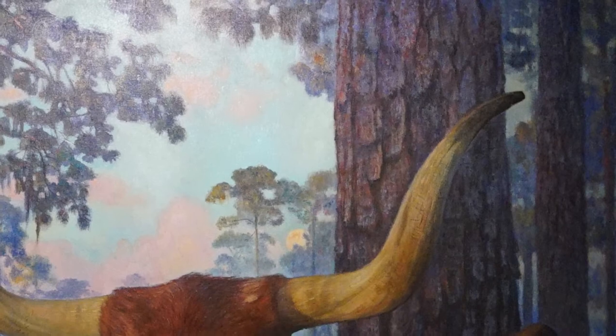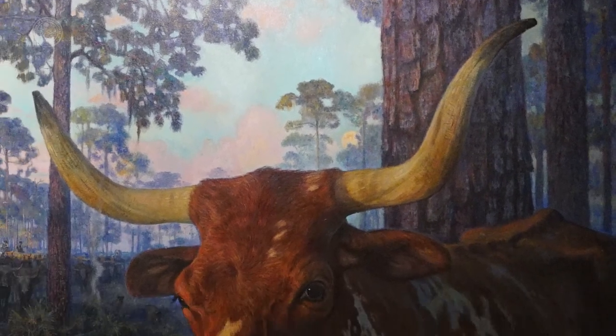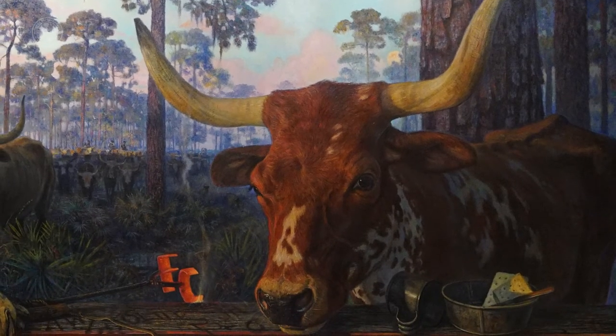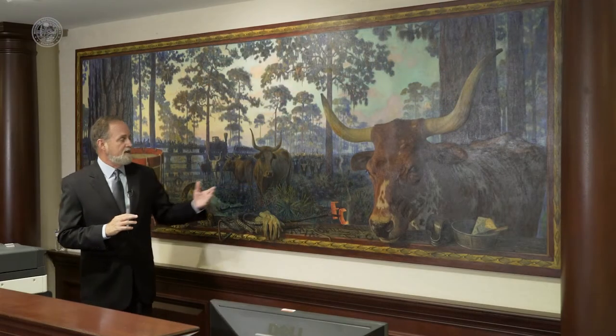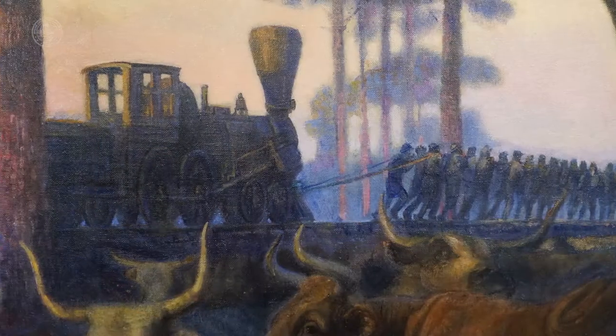In the fifth painting called Reflecting on Ocean Pond, we see the moon rising and it's dusk. At the end of the day, we see a depiction of the Civil War period. And in Florida, beef and salt were the important contributions that Florida made to that Civil War effort.